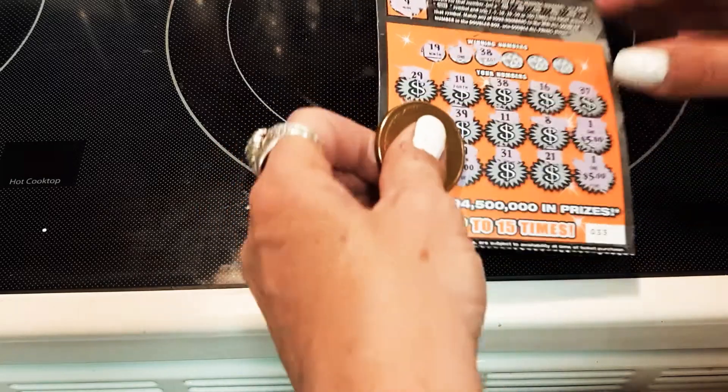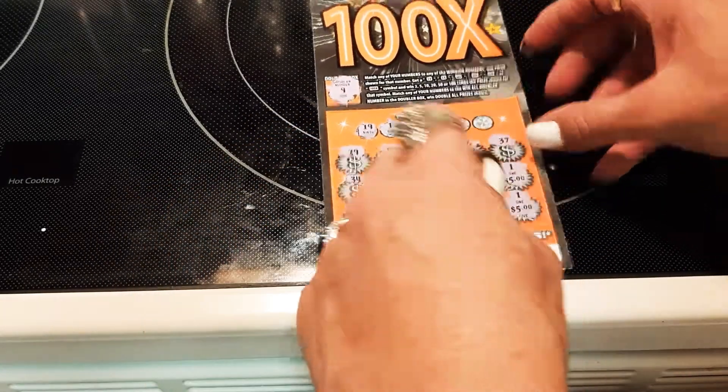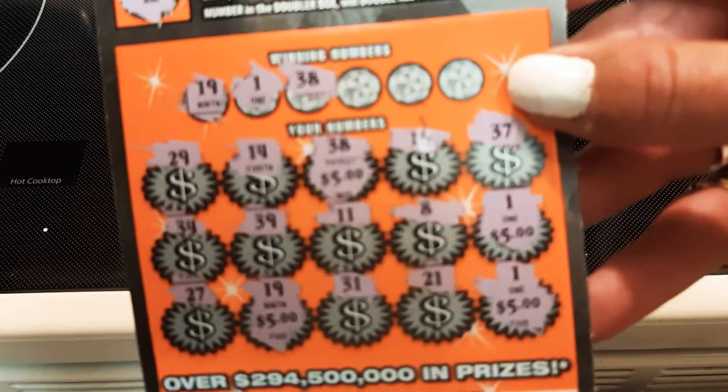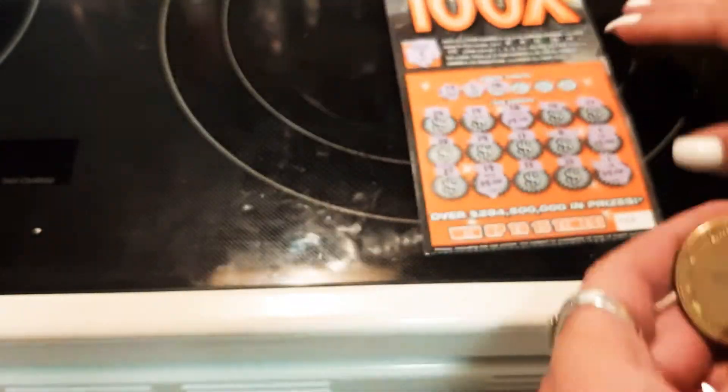Thirty-eight — oh, we got thirty-eight! Here's a thirty-eight, for five dollars. Five dollars.